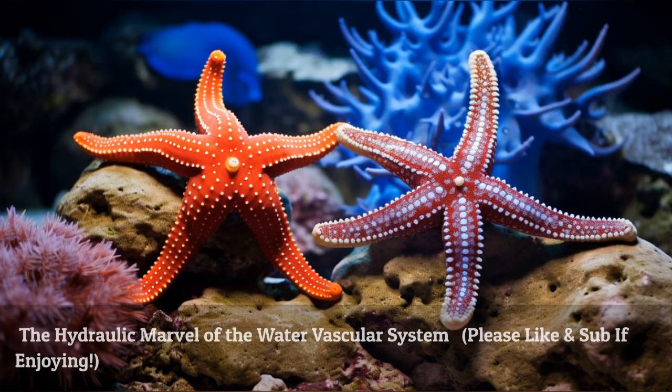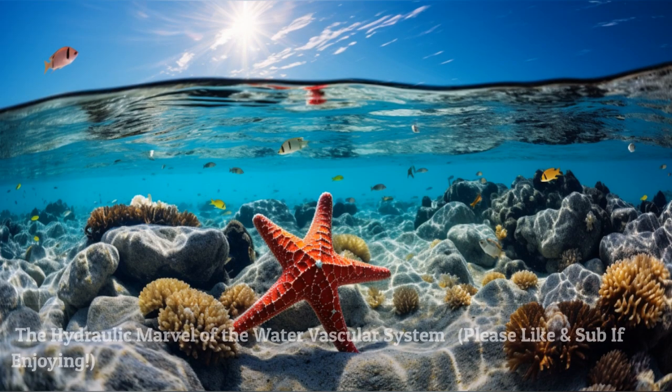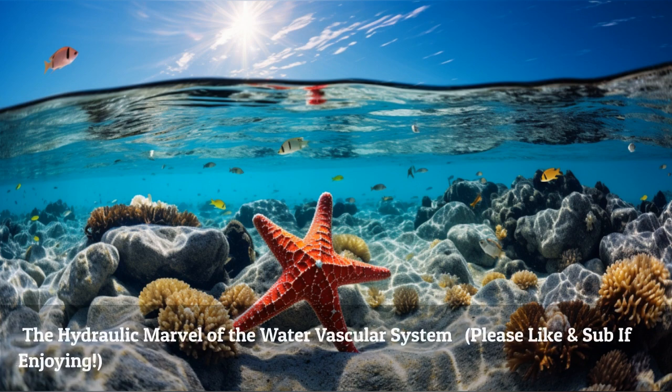The water vascular system of starfish is a hydraulic marvel. It starts with the madreporite, a sieve-like structure that filters water into the system. Then the water travels through the stone canal, ring canal, and radial canals, providing hydraulic pressure to the starfish's tube feet, which they use for movement and sensing their environment.